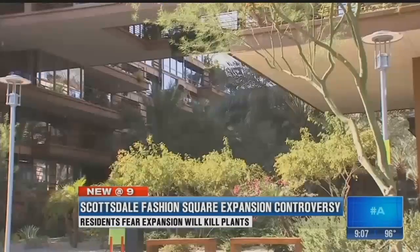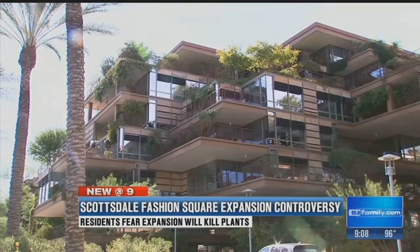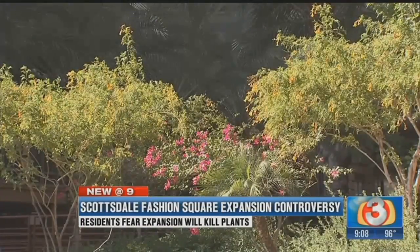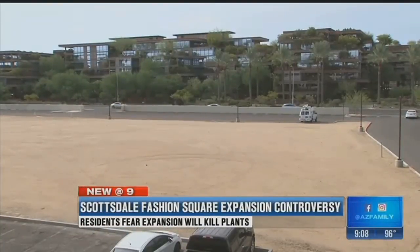Everywhere you look there is lush green landscaping all over the nearly 700 condos at Optima Camelview. It was a beautiful building — the plants growing up out of the terraces and on the roofs. Kevin Gamble says the plants are one of the main reasons he bought his unit near Highland Avenue and Scottsdale Road, and one of the main reasons he opposes the proposed development in that dirt lot across the street.